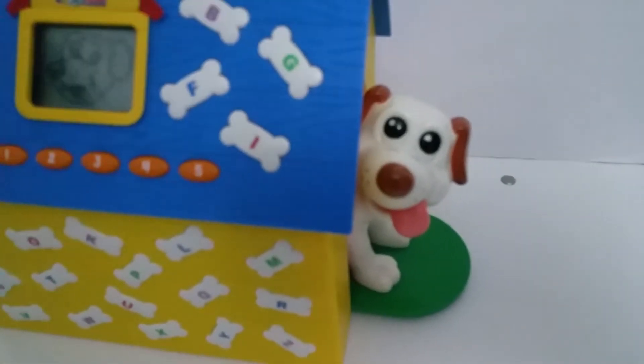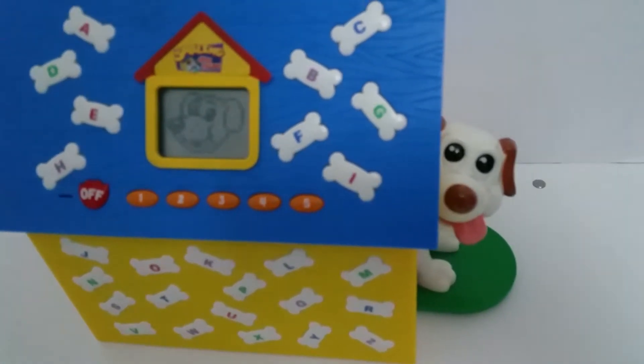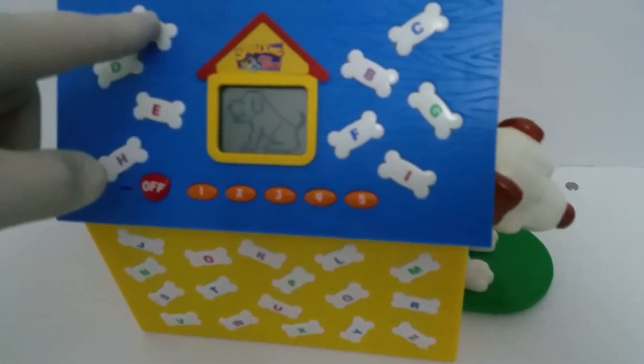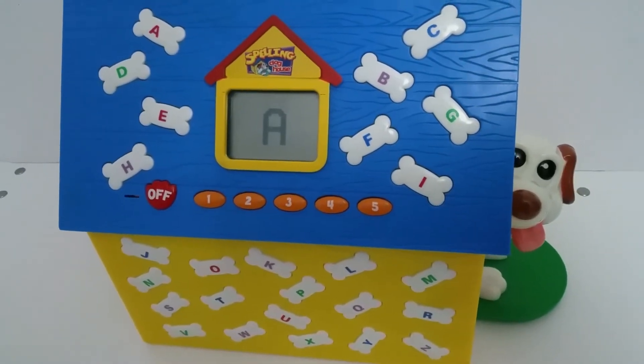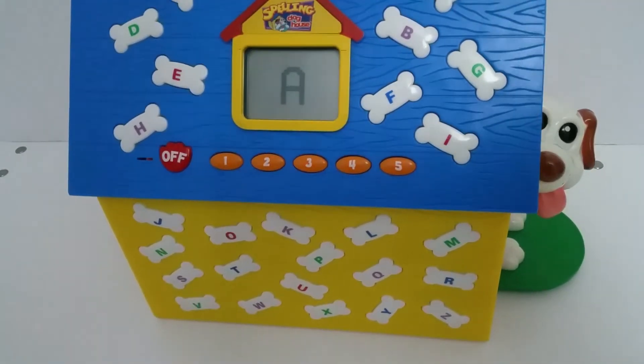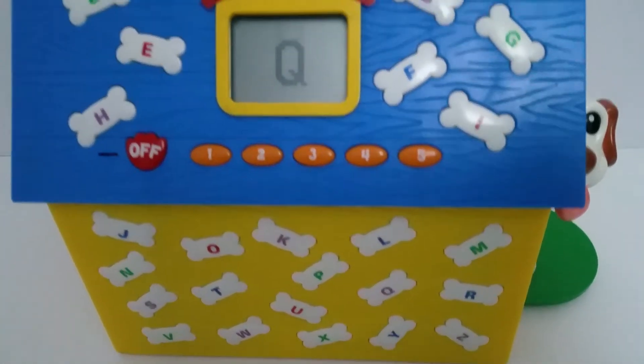Just press any letter, and I'll tell you what it is, okay? Come on, let's play! That's the letter A. It's a special letter — it's called a vowel. That's the letter Q.